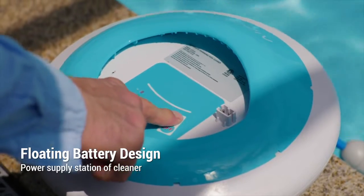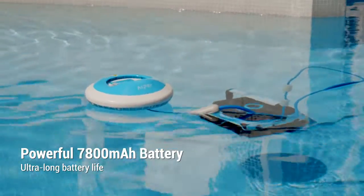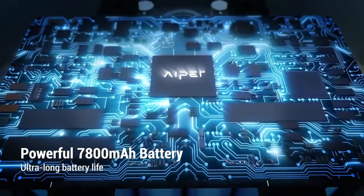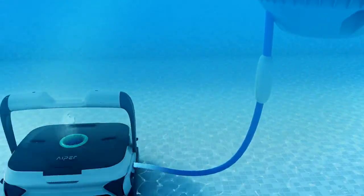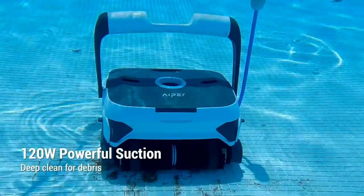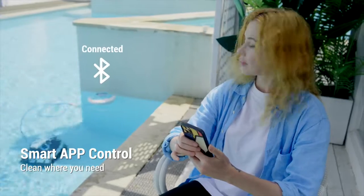The 7800 mAh floating battery supports Seagull 3000 to clean for a full 120 minutes, making it an ideal choice for different sizes of pools. With strong suction power, Seagull 3000 can easily clean up sturdy leaves and crushed stones.